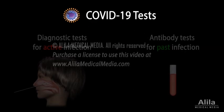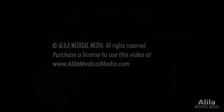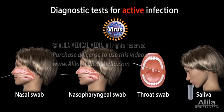There are two major types of COVID-19 tests: diagnostic tests for active infection and antibody tests for past infection. Diagnostic tests look for components of the virus in a sample taken from the nasal cavity, throat, or saliva. A sample taken from the nasopharynx — the upper part of the throat behind the nose — is preferred when higher accuracy is required.